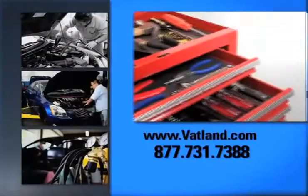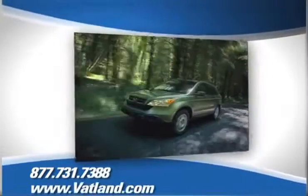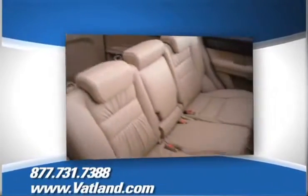Check out our service center for information or to set an appointment. And learn more about Vatland Honda to find out what sets us apart from other dealerships.